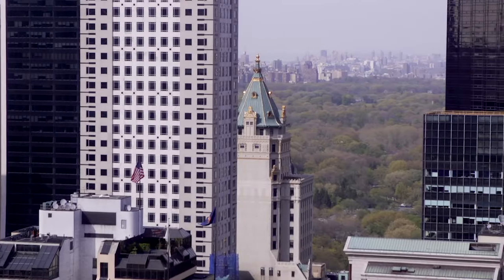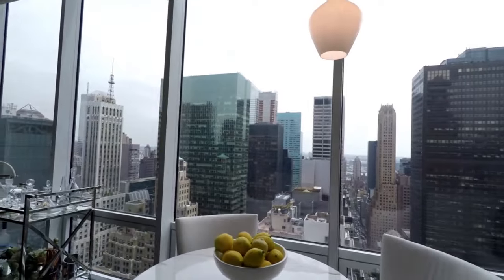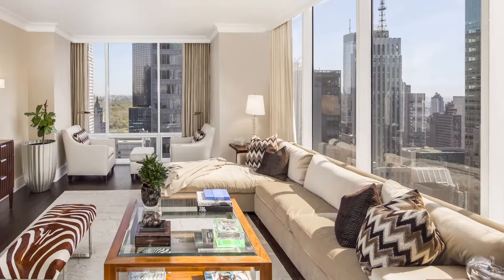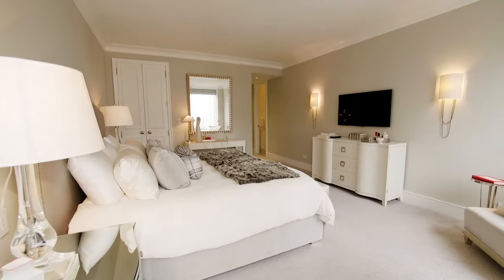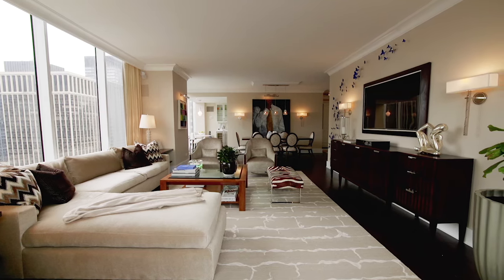Sweeping panoramic views of Central Park, the East River, and the city from walls of floor-to-ceiling windows. 32D is an 1,800 square foot two-bedroom, two-and-a-half-bath condo with a very spacious corner living room and dining room.